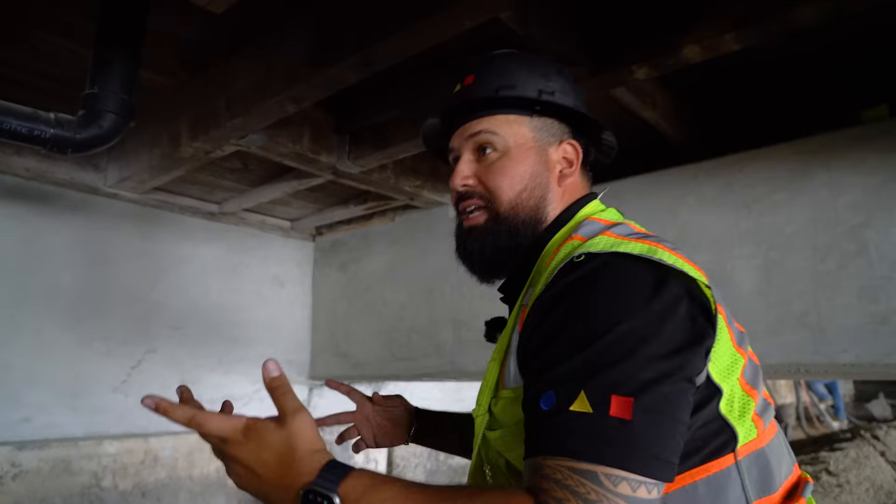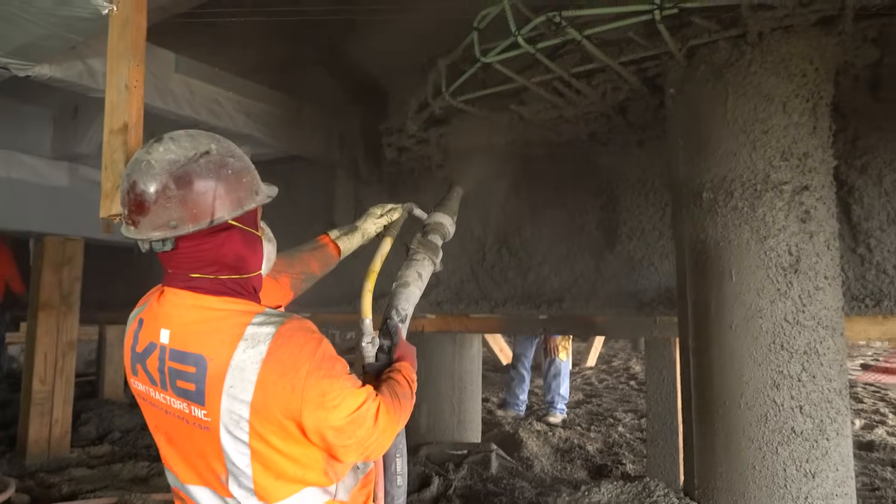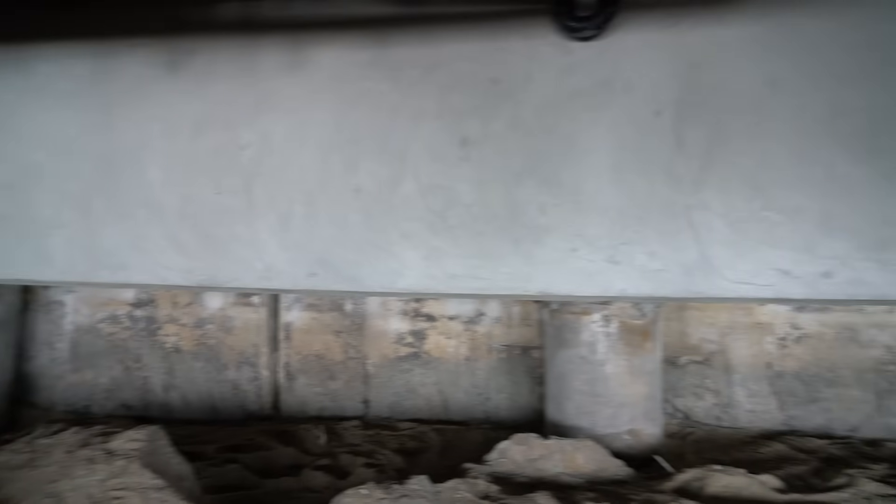This is the bulkhead that was redone, re-epoxied and re-coated with new concrete, special mix design. Also this grade beam is one of the repair sections that we did. As you can tell, it's beautiful.